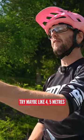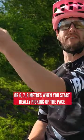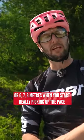Try and practice rather than just a meter ahead — try maybe like four, five, six, seven, eight meters when you start really picking up the pace.